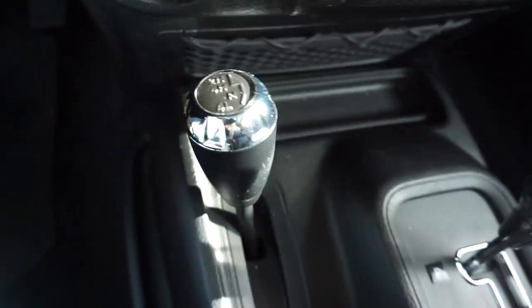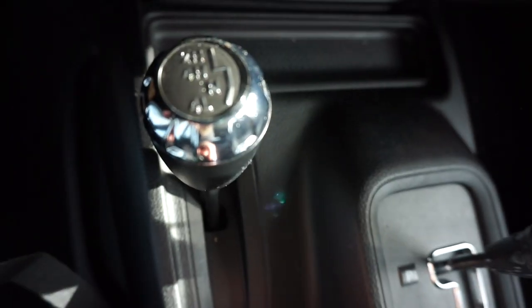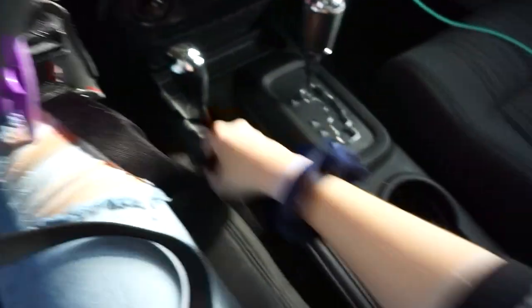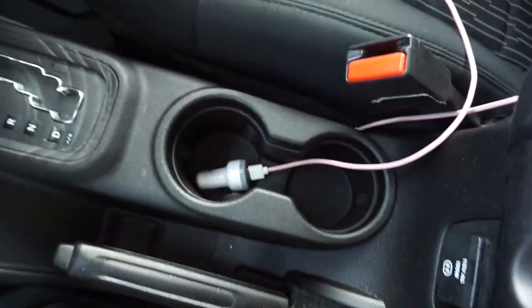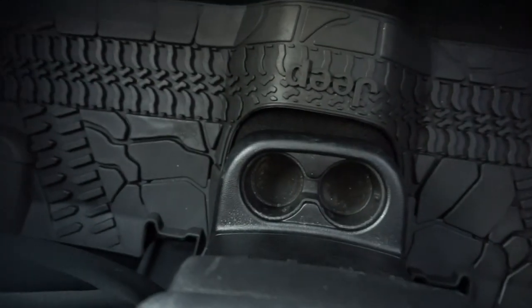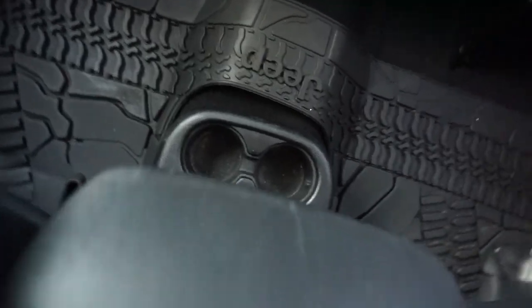I don't know everything in this car, but this is four-wheel drive right here, and this is your emergency brake. You have two cup holders here, and I also have two more cup holders in the back, so that's four cup holders total. I really like that, especially since I'm always getting food and I always have drinks from like the day before.